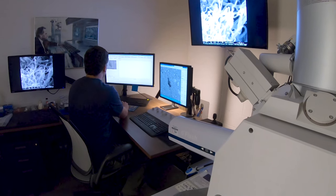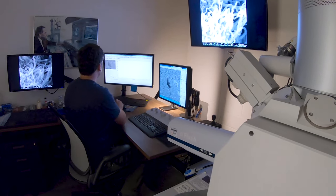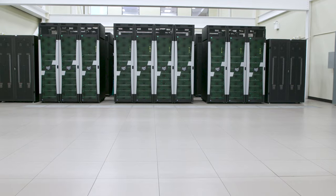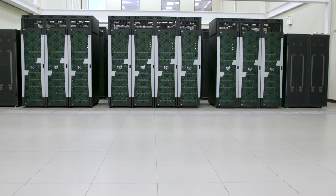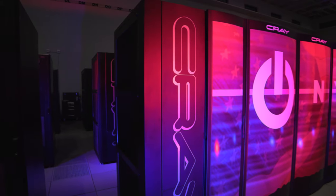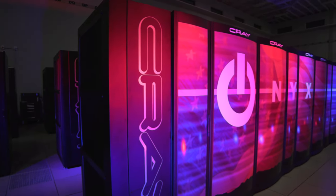Within each of those labs there are extremely unique facilities. We have the world's most powerful centrifuge to do physical modeling studies, the world's largest heavy vehicle simulator, the world's largest blast load simulator, and the largest supercomputing research center in the Department of Defense, located here at ERDC.